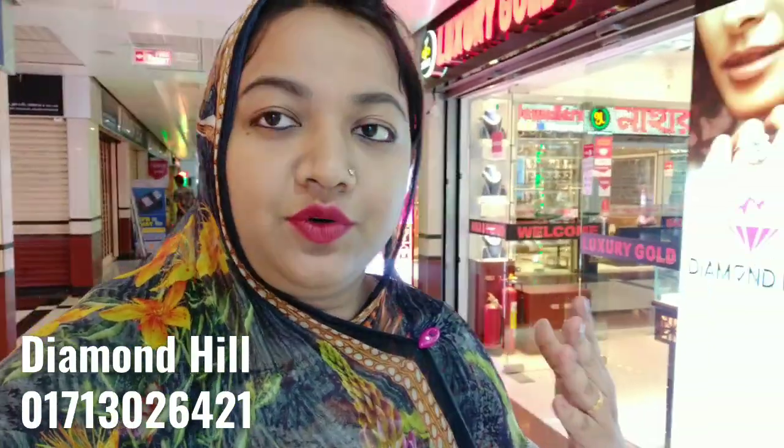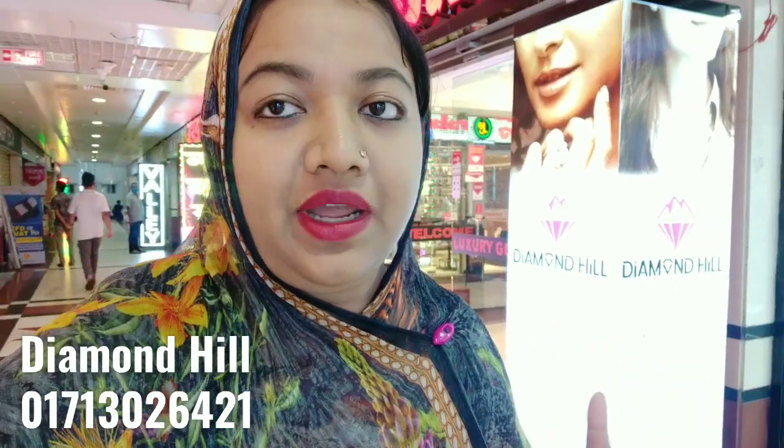This is the nose pin, finger ring, pendant, ear top — each and everything.